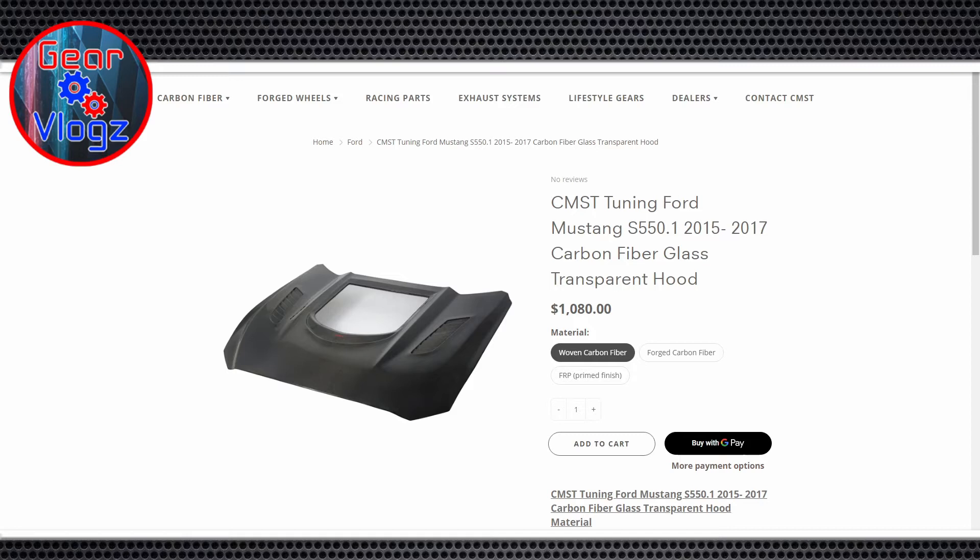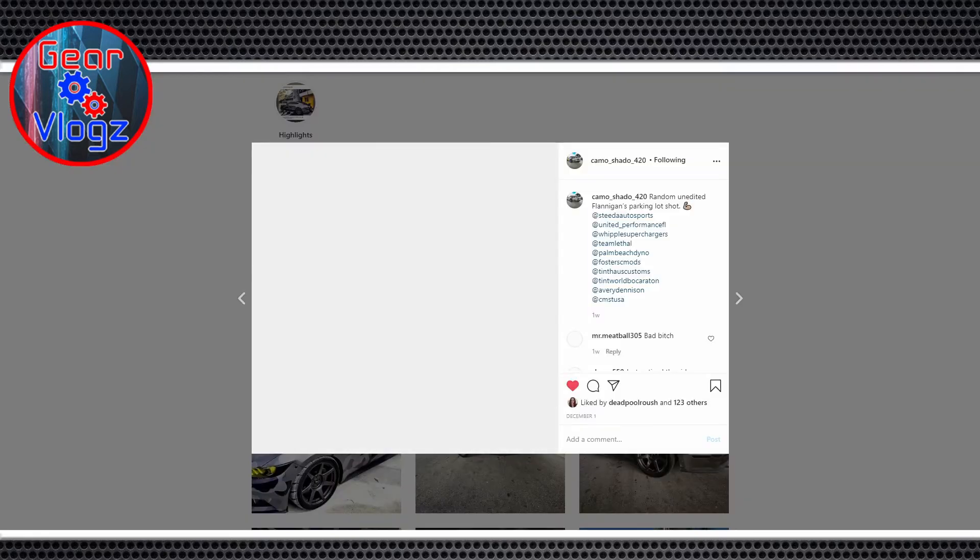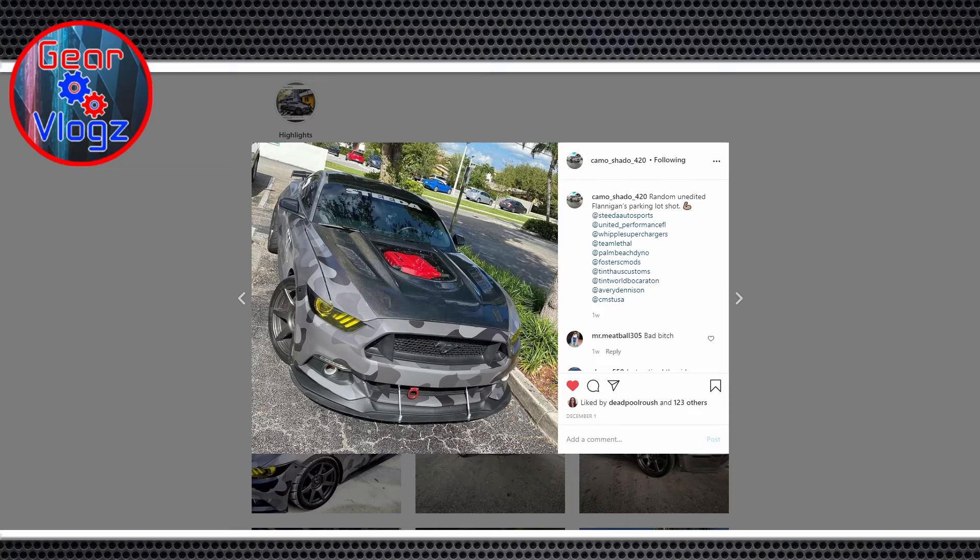Mine was the standard carbon fiber. There was an upgrade for around $150 — I think they call it 'bound.' I was actually planning to wrap most of the hood and leave the clear part exposed, but it was such a pretty carbon fiber that I chose to keep the body lines, wrap the sides, and leave the center with exposed carbon fiber. It worked out really well.